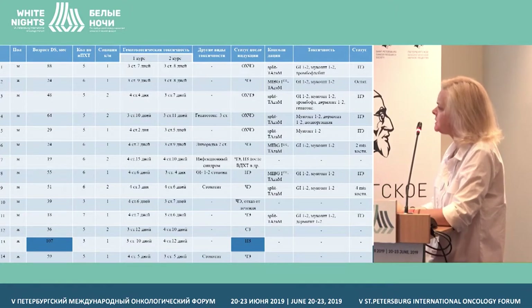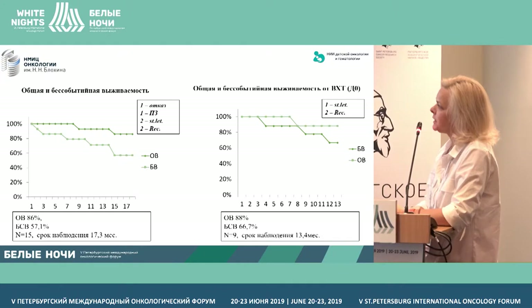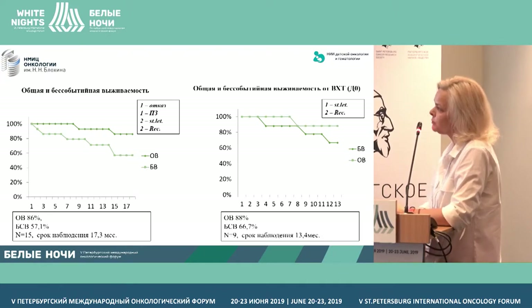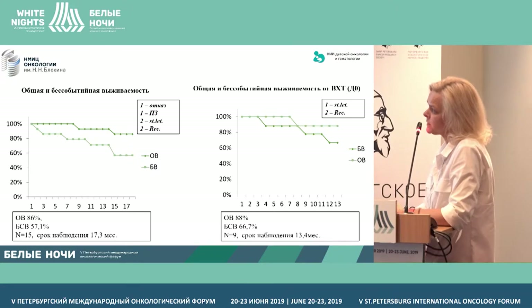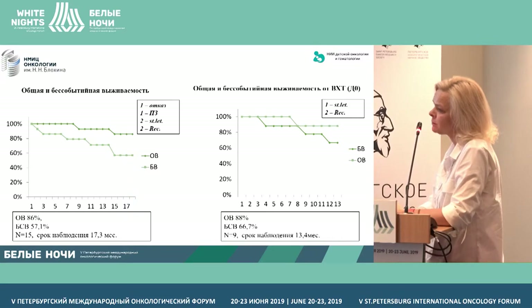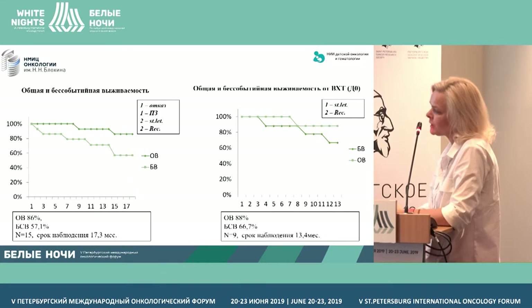The current stages of those patients and preliminary tentative results in flow charts show total event-free survival in children from the moment of inclusion into the program — those 15 children. Total survival is 86% and event-free survival is 57%. In one case, children's parents did not want treatment. Another had progressive disease — the oldest girl, nine years old, with a disseminated process and a primary resistant course of the disease.